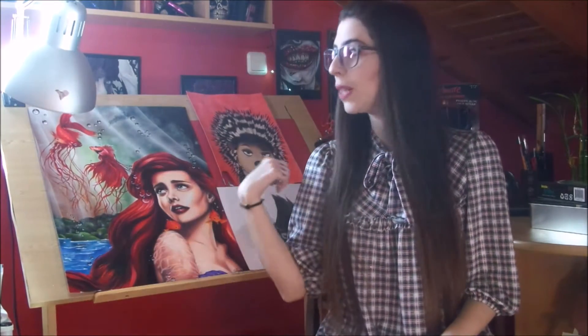Hey everyone, thank you for joining me today. This is the first vlog for my channel and I thought I should keep it pretty simple. Today I'm going to talk to you about my top five favorite art materials for 2016, in case you want to purchase them yourself or just to share them with you.